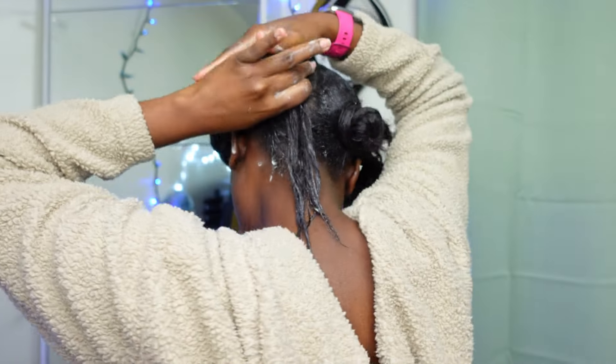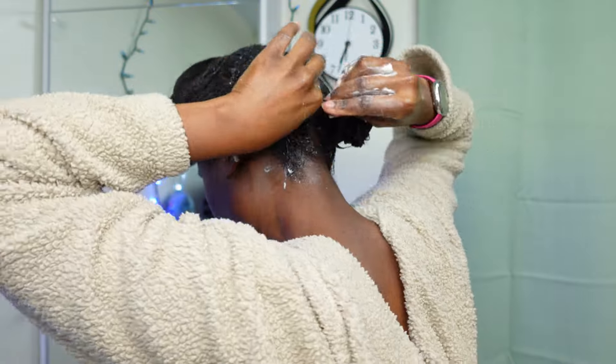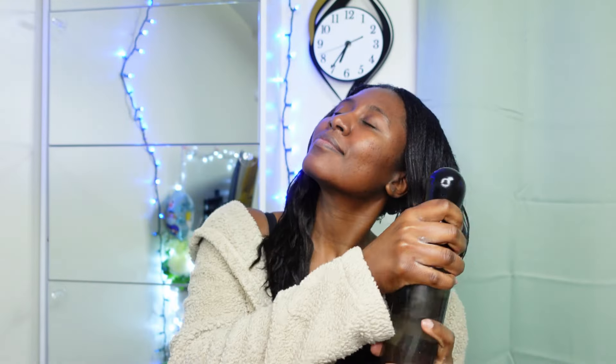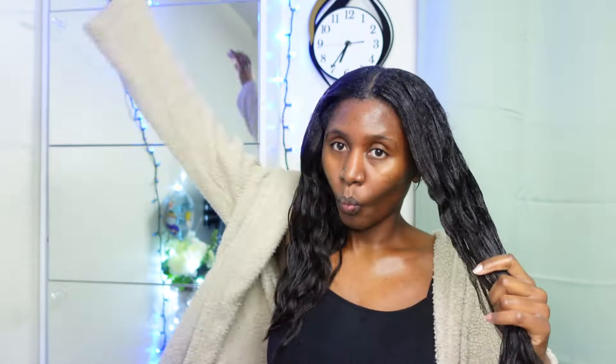Let me quickly run you through what I did so far. First of all, I sectioned my hair in four sections, then I slightly spread some water on it. I find that adding a little bit of water on dry hair makes product application or spreading more efficient, easier, and faster, and it also reduces the amount of product I use.